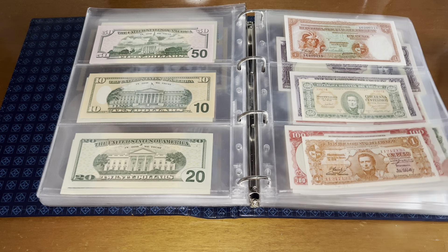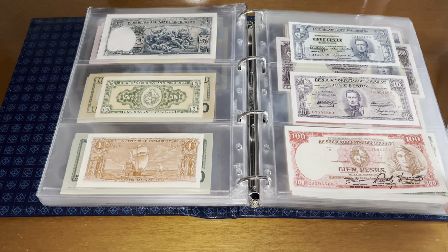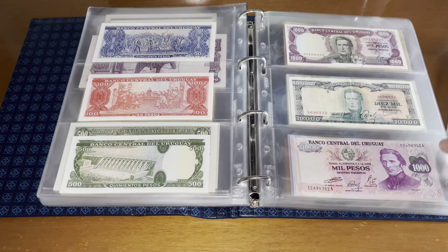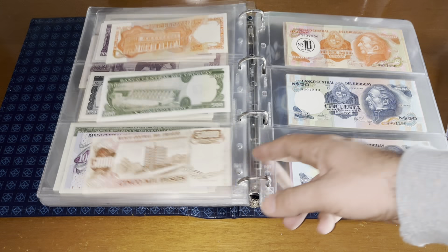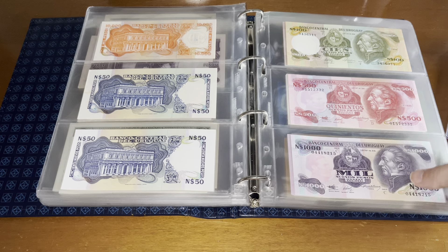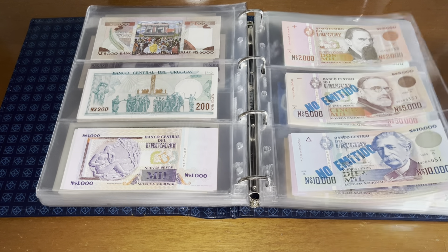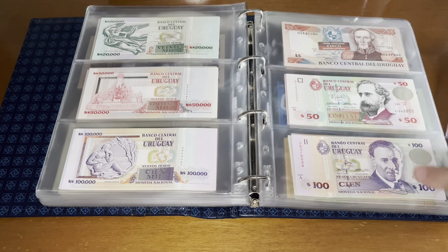From there we go into Uruguay, which, similar to all the South American countries, has a similar structure: some earlier stuff that is very expensive and difficult to get, then you quickly go into hyperinflation and overprints and all that, which gets relatively very cheap and easy to collect. Then there are also these ones that were never issued but are pretty much available everywhere.